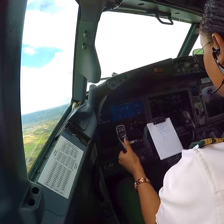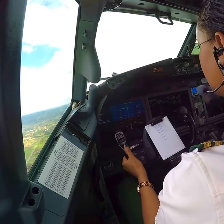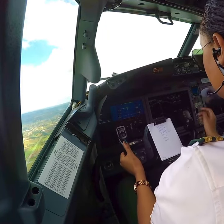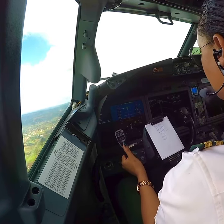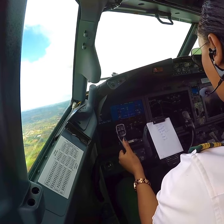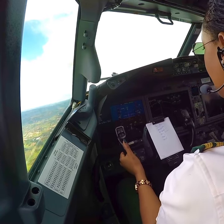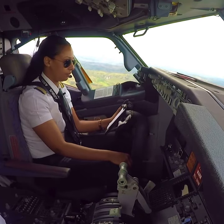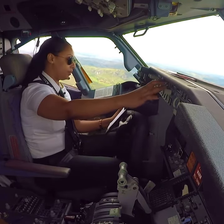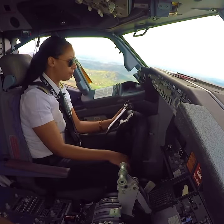V1, V2, V1. V2. Flaps 1, check. Flaps 1, execute. V1, V2. Flaps. Flaps, V2, flaps, check.